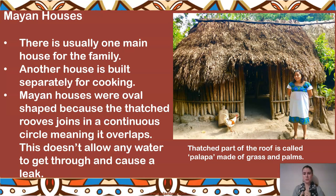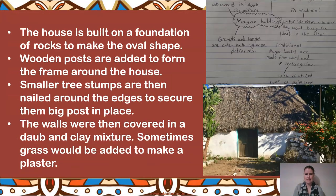The thatched part of the roof is called the paliper. That's what they call the thatched roof on their house. It's usually made of grass and palms, dried out, and they stitch them together with rope or string pulled tight, then attach and wrap them with something secure to keep it in place.